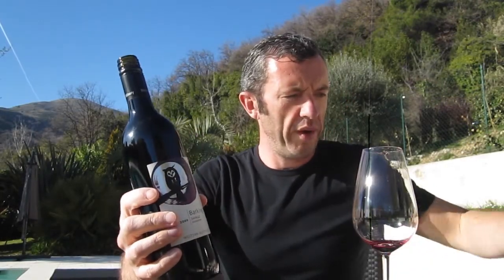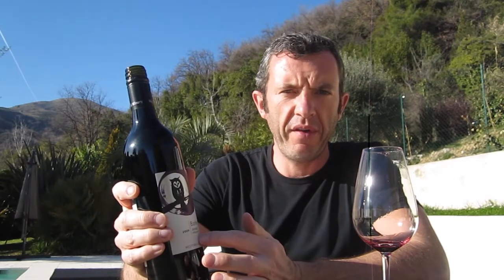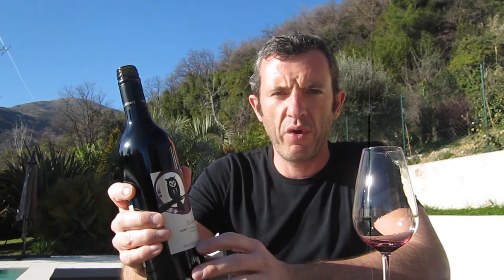This is a great Western Australian wine, one of my best-selling wines to restaurants in Europe. It's a Shiraz Viognier, which is a blend going back to the French region of the Côte Rôtie.